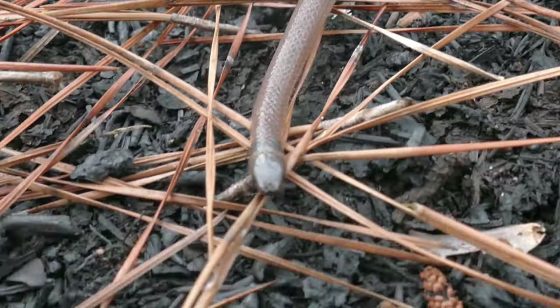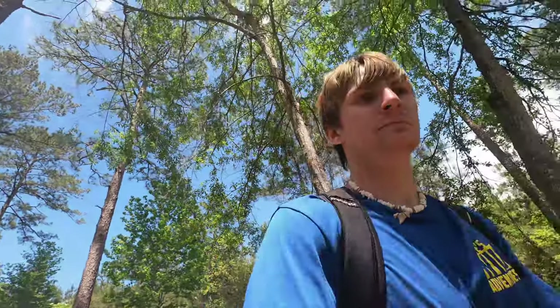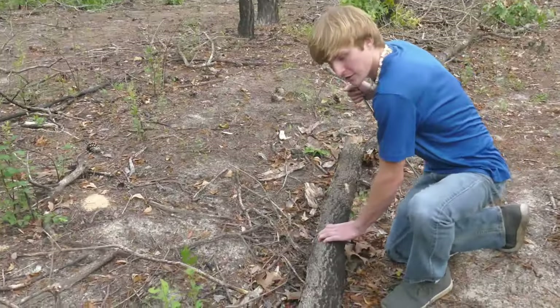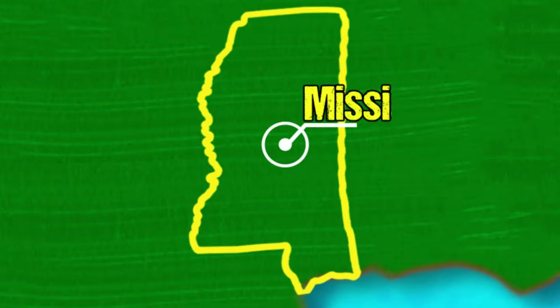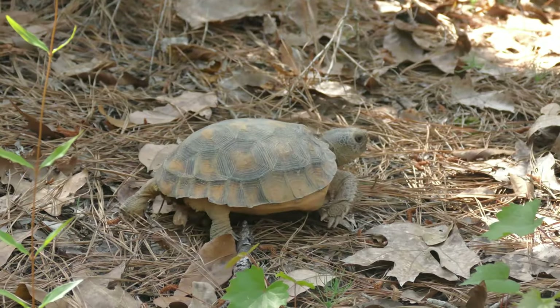Also referred to as a tantilla, these animals spend their entire lives underground and feed specifically on centipedes. Recently, the conditions have been just right to see one of these animals, so our chances are pretty good. We'll be exploring the pine woods of South Mississippi, a habitat known for being difficult to search but filled with rare species.